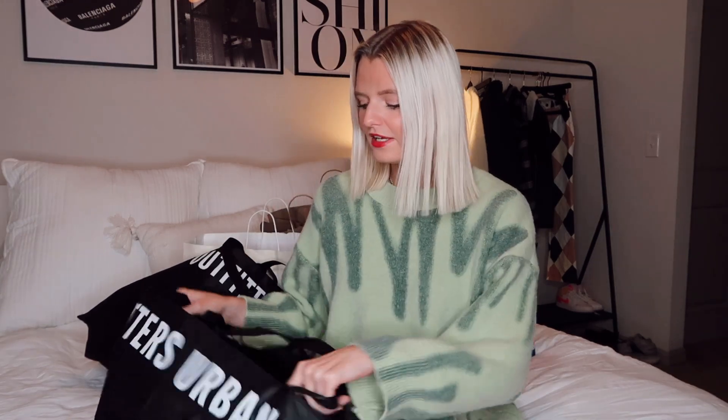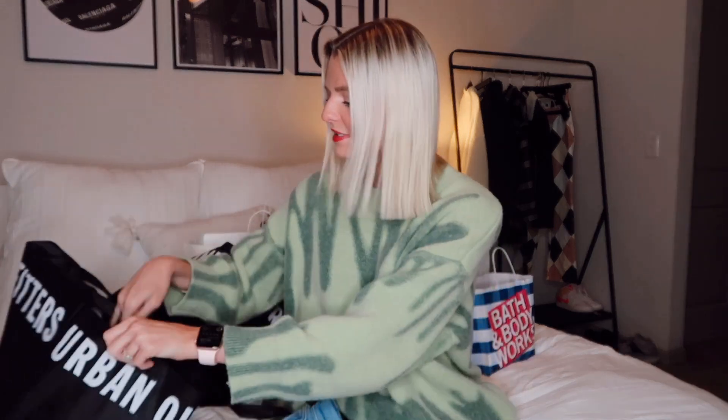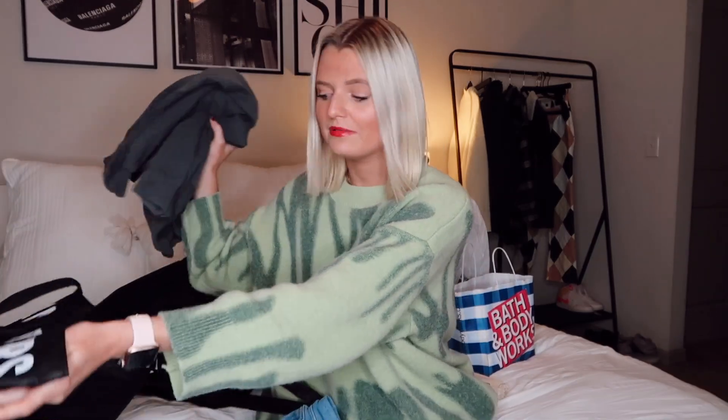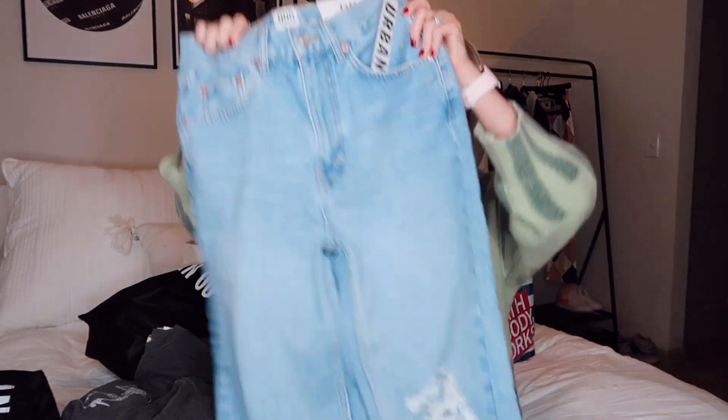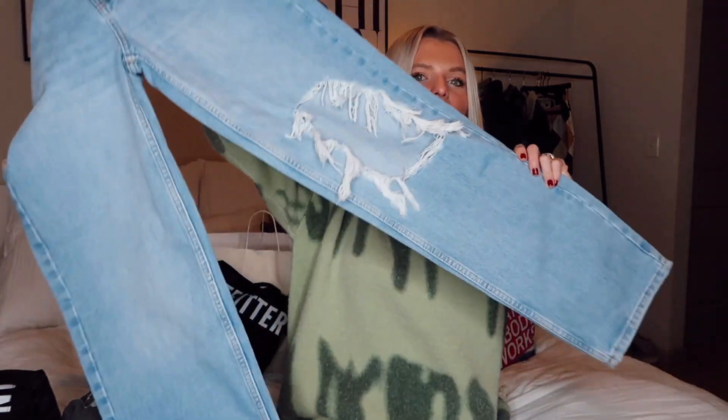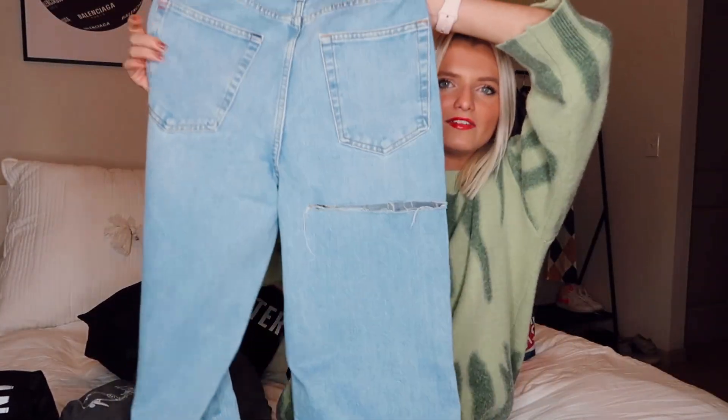First we'll start with Urban Outfitters, that's probably my favorite store. They always have buy one get one half off on Black Friday, which isn't the craziest deal, but it's better than nothing since Urban never usually has sales. The first thing I got is jeans — high rise baggy jeans with a rip down the knee, longer style, super cute. I got a size 26, they're the BDG high rise baggy, and they look just like the Zara ones everyone's been freaking out about.